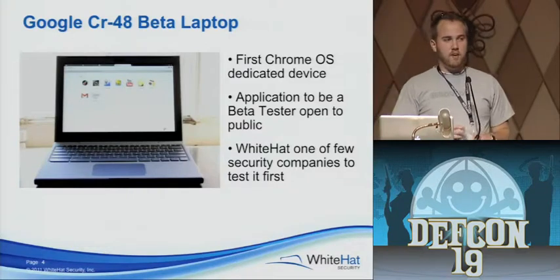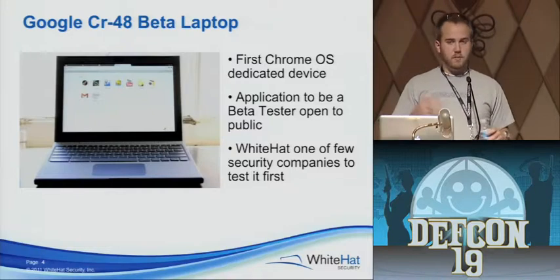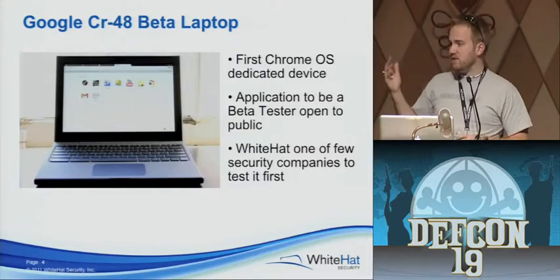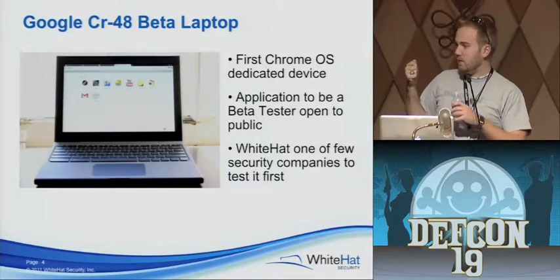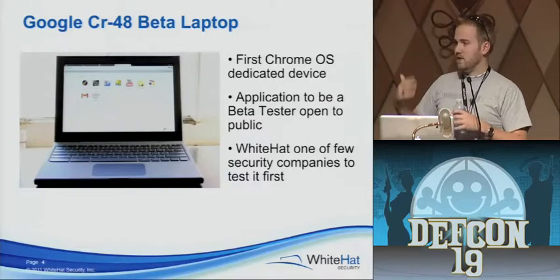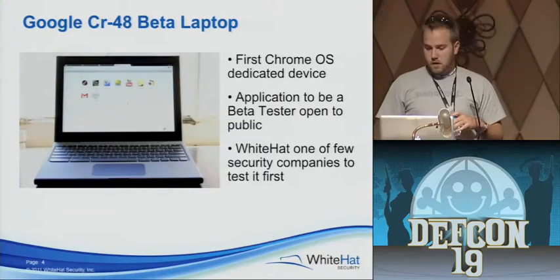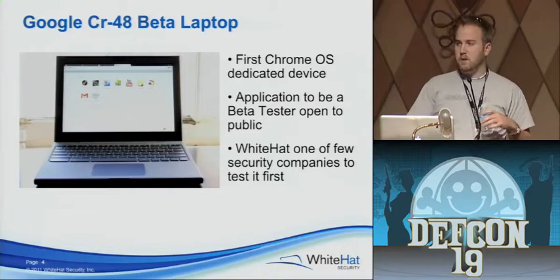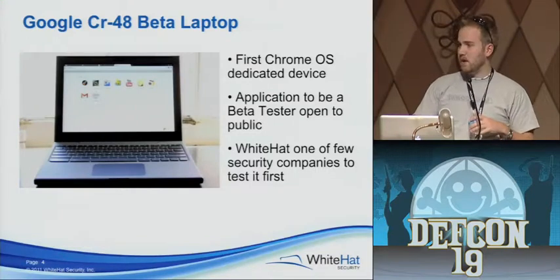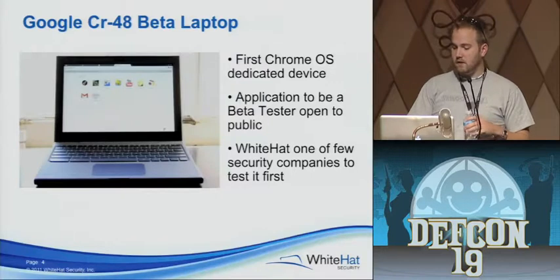Before the CR48 came out, Chrome OS was out as an open source project — you could install it on whatever machine or VM you were running. But this is the first device that actually was dedicated to it and utilized all of its security features that Google put in place. This is no longer a beta product — Samsung put them out as Chromebooks. Did anyone buy them? They're out there, in production right now.